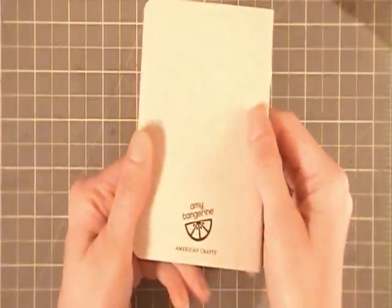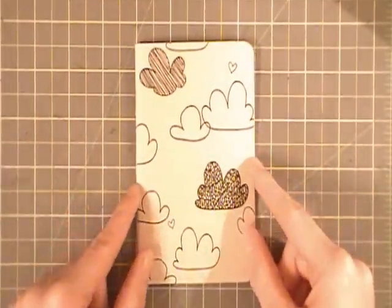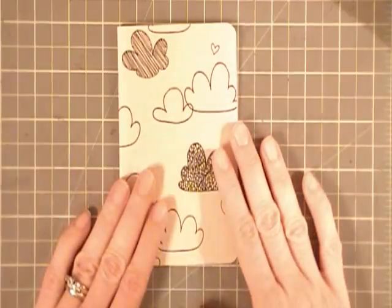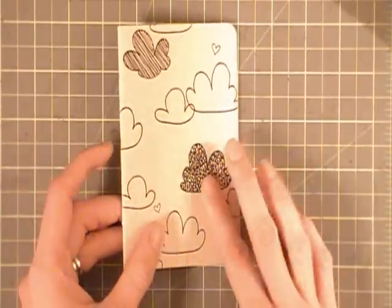And then this really cute Amy Tangerine sketch journal — I thought that's cute. I have little journals everywhere. I really liked this one because it was grid paper on the inside, which is great because I am horrible at freehand drawing. It'd be nice if I wanted to do something to have some guidelines. Really cute; I loved it.